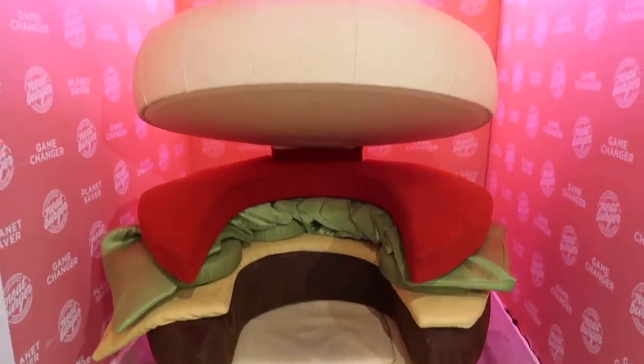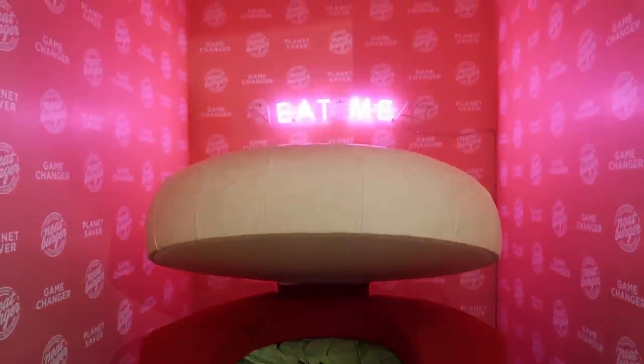I'm currently in Neat Burger for our next burger destination and I'm seated in this absolutely fabulous burger seat here. We are just waiting upon our burgers now. This is also Lewis Hamilton's burger spot, so we'll test it out for you guys.